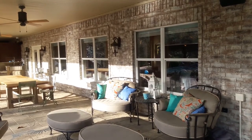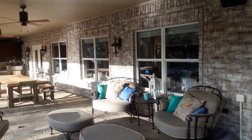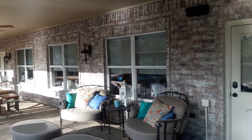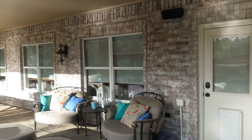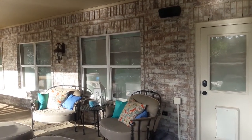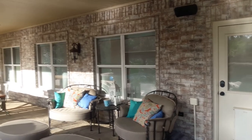The areas we serve include Houston, Montgomery, Conroe, The Woodlands, Spring, and many other areas in between. Whether you're ready for a fully integrated home, or automated shades, or anything in between, we're here to help you have a home you'll love.